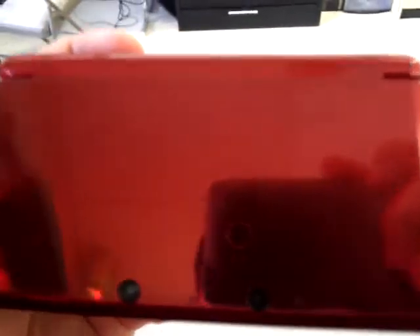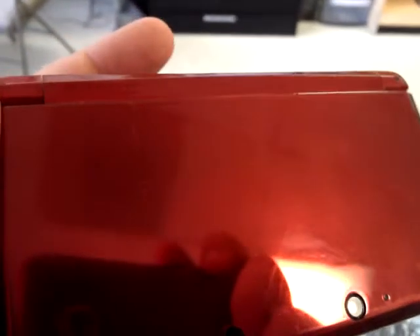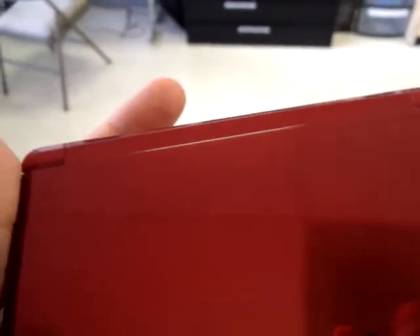Here's the 3DS we have on sale. The biggest reason it's got a price drop is — you can maybe see it, it may be hard to see — but there is a faint permanent marker name on there.